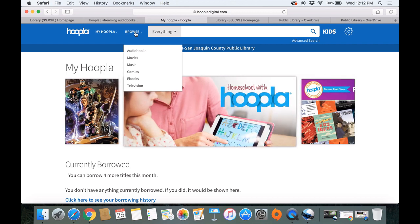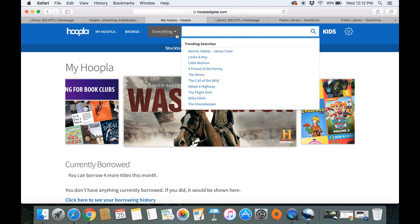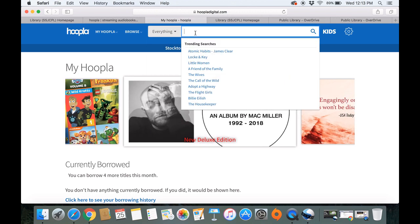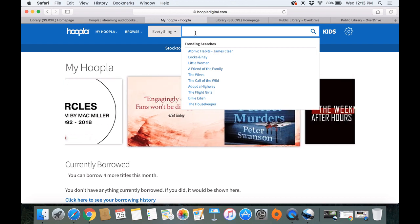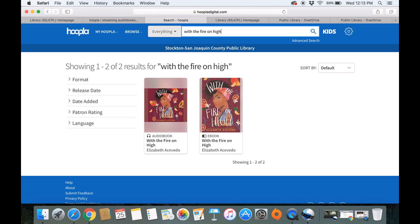But we are going to be searching for a specific e-book today. This is the search bar here, so we're going to click here. You can narrow your search by clicking this drop-down bar, but I'm going to leave it on everything. The e-book we are searching for is a teen one called 'With the Fire on High.' As you can see, there is the audiobook version and the e-book version.